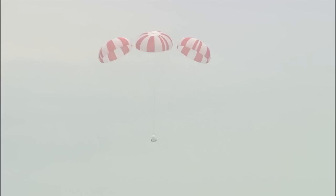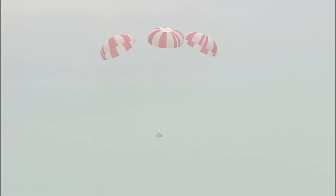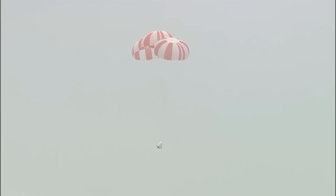One minute into flight. Dragon is at terminal velocity. Spacecraft gently being lowered to the Atlantic Ocean.